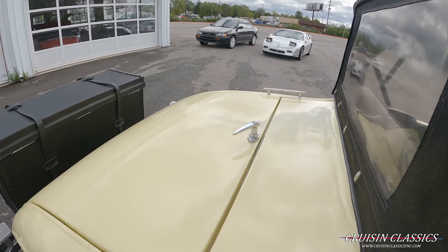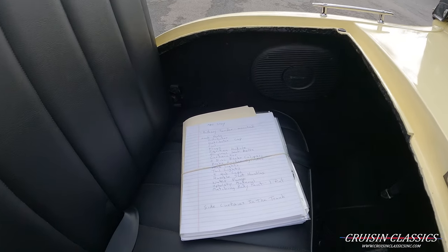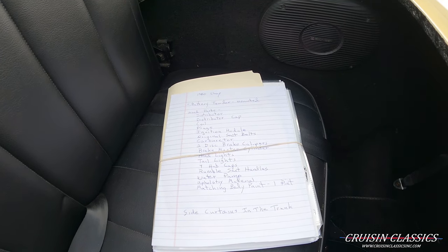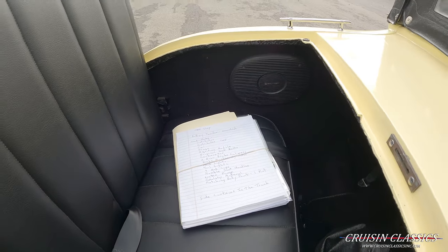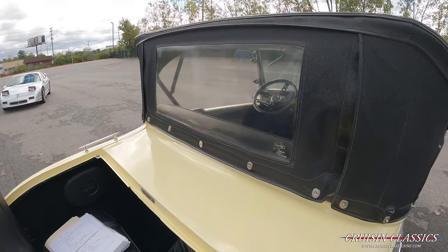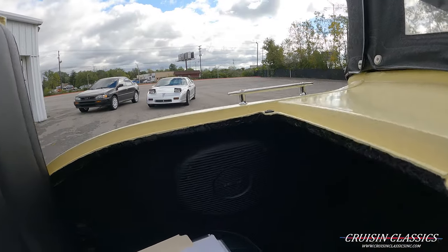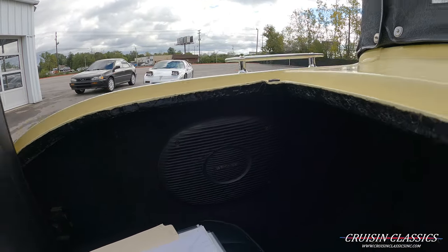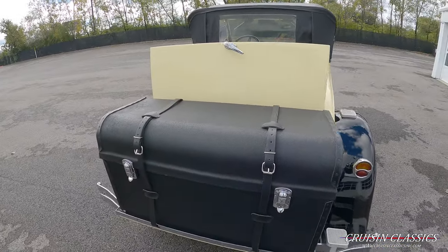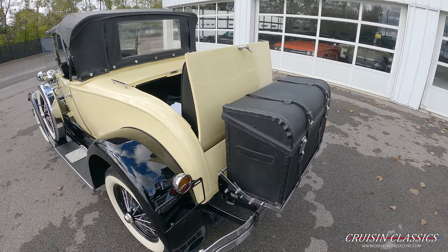You'll notice it does have a fully functional rumble seat in the back. If you guys want to pause the video right now, this is all the spare parts that will be included with the car, as well as receipts and documentation in that folder. The boot for the top is located down here. There are also Pioneer speakers located right there, a luggage rack on the back, and a little trunk where the side curtains are located.